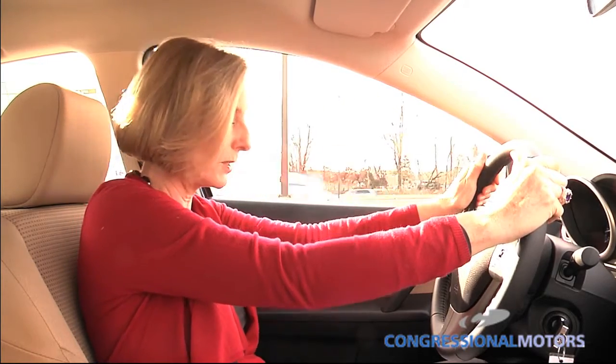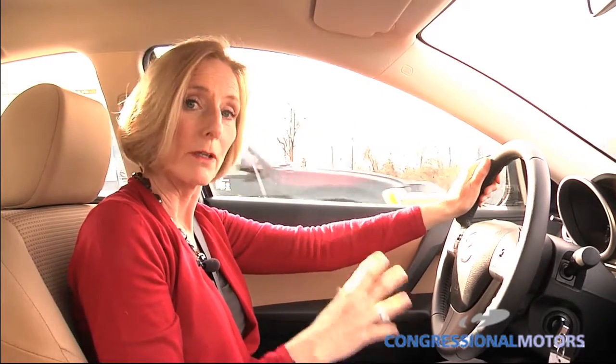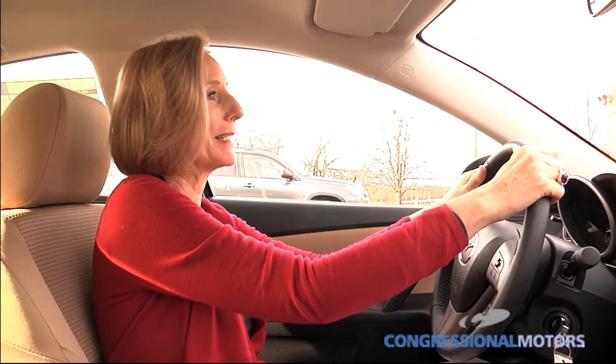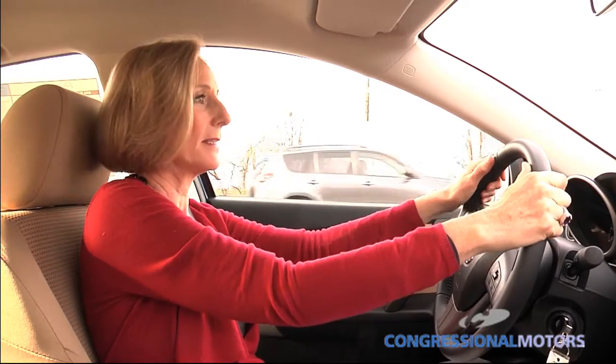You have brake force distribution and brake assist — so when you're suddenly braking, more power goes to the brakes to help you stop. For safety features that protect you in the case of an accident, the Mazda 3 has the triple H beam construction, which is basically a safety cage, along with a collapsible steering wheel and side beams.